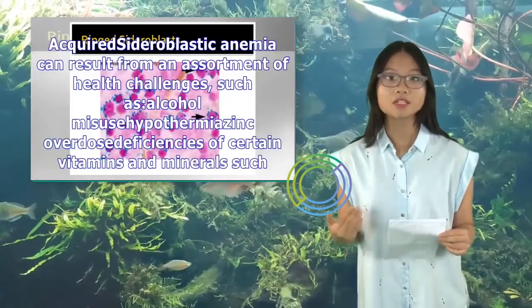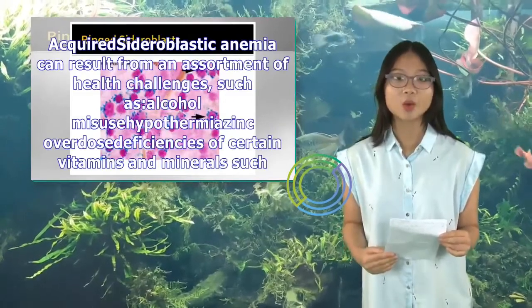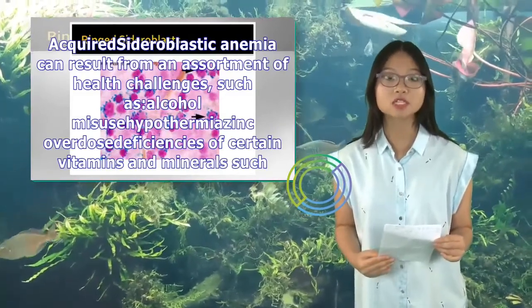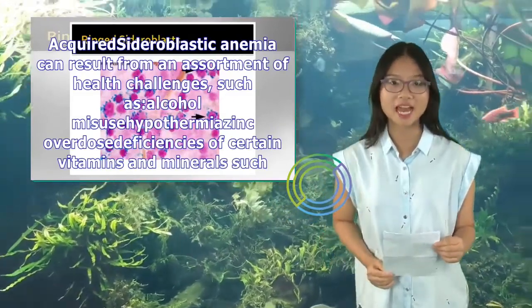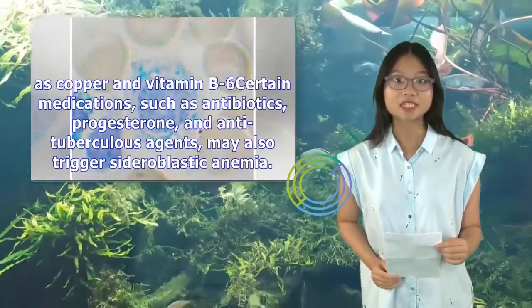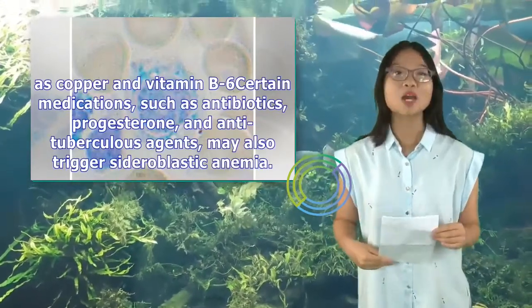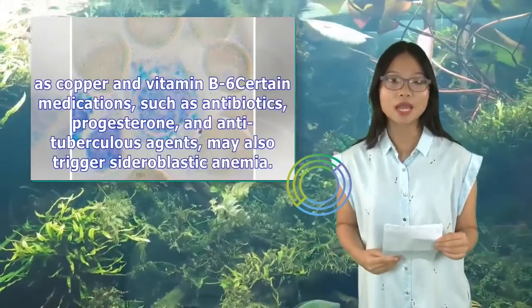Acquired sideroblastic anemia can result from an assortment of health challenges, such as alcohol misuse, hypothermia, zinc overdose, deficiencies of certain vitamins and minerals such as copper and vitamin B6. Certain medications, such as antibiotics, progesterone, and antituberculous agents, may also trigger sideroblastic anemia.